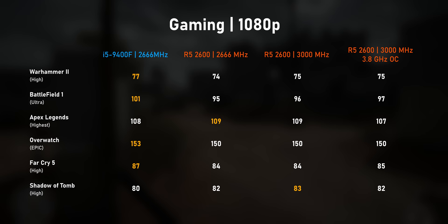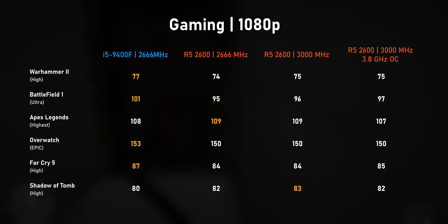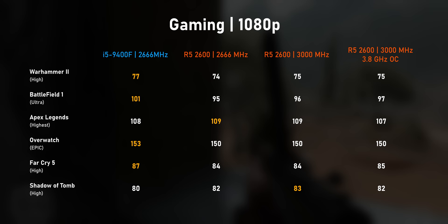On to gaming — all benchmarks were run at 1080p. The majority of games favor the Core i5-9400F, including Battlefield 1, Overwatch, Far Cry 5, and Warhammer 2. The Ryzen 5 2600 takes a slight edge in Apex Legends and Shadow of the Tomb Raider, but it's nothing significant. Even overclocking the Ryzen CPU barely improved gaming performance.